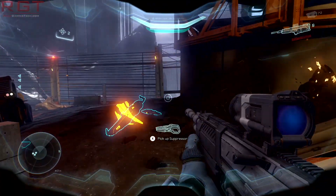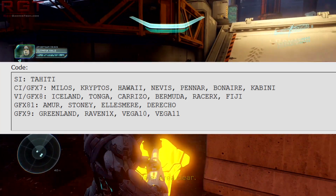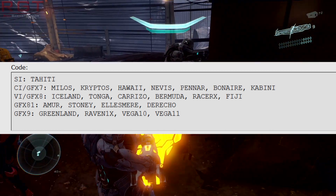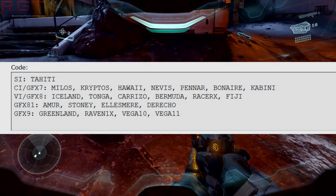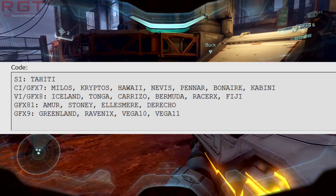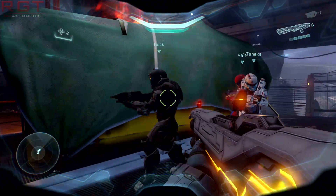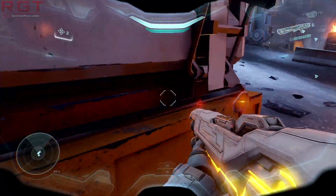The interesting part isn't necessarily that Vega is listed — it's that there are several variants of Vega. There's Vega 10, Vega 11, Greenland, and also Raven 1X. This means AMD internally are probably working on a couple of versions of Vega. It's even stranger because Greenland was rumored to just be another codename for Vega 10, but it's listed separately, which makes it a really bizarre situation.